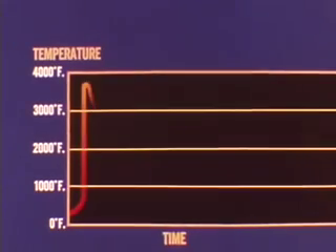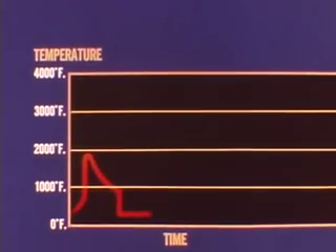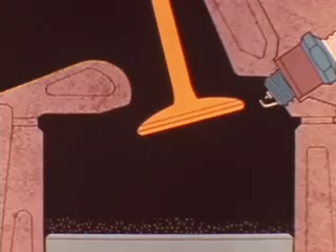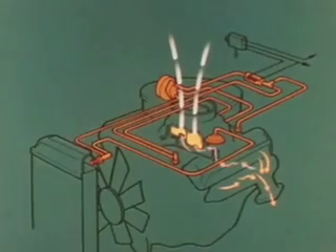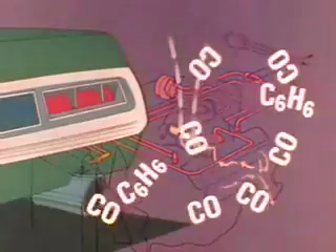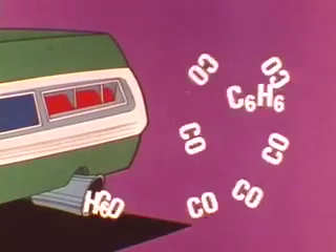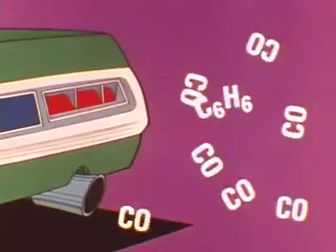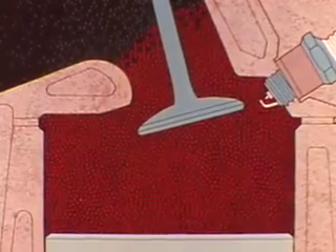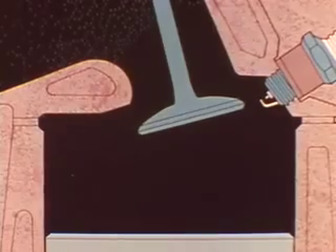In today's engines, peak combustion temperatures are held down by diluting the air-fuel mixture with controlled amounts of inert exhaust gas. Some gas remains in the combustion chamber as a result of valve overlap, while additional gas is admitted by the exhaust gas recirculating system. While exhaust gas dilution reduces peak burning temperatures, it also slows down the combustion rate and tends to increase hydrocarbon and carbon monoxide emissions. The mixture is also ignited later to burn as much gasoline as possible inside the engine and exhaust system.